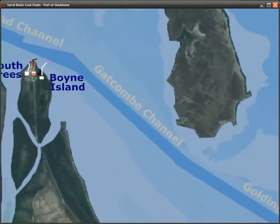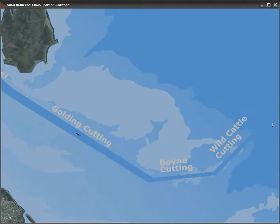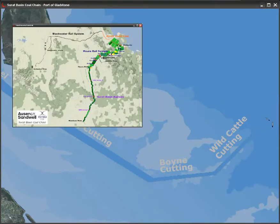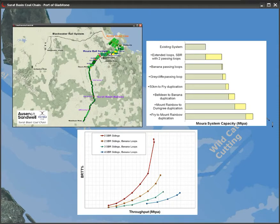Inbound ships must also wait for the channel to clear of all departing ships before they enter. Over only five months, Osenko Sandwell created and validated the model, identified system bottlenecks, quantified the system performance, and determined the capacity of the system with incremental improvements. The optimum improvement path was identified by comparing capital costs against operating costs generated by the model.